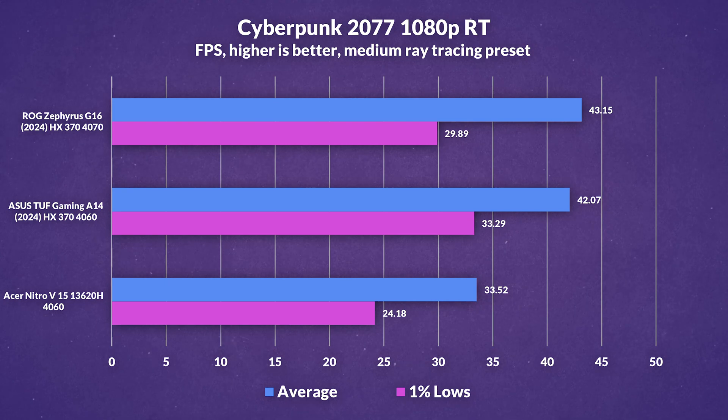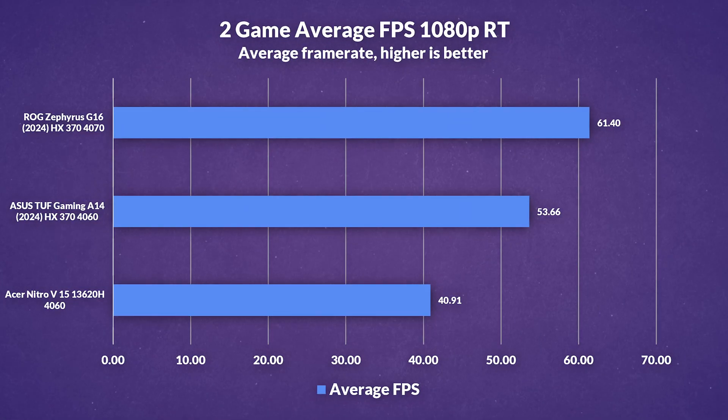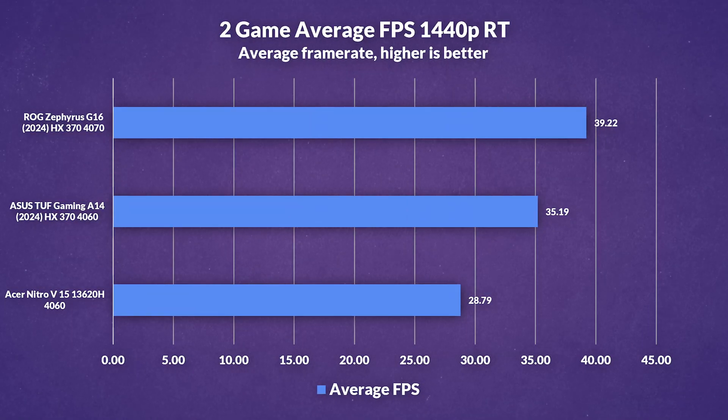We tested 2 ray tracing titles. At 1080p in Cyberpunk, there's only a marginal difference between the A14 and G16, with the A14 leading in lows. F1 24 shows a much wider gap, with frame rates exceeding 65 on the A14 but the G16 pulling ahead with almost 80 frames. At 1080p ray tracing, averages show a 14% increase on the G16 compared to the A14. At 1440p ray tracing, both perform pretty close in Cyberpunk, and the same goes for F1. At 1440p averages, we drop down to around an 11% increase on the G16 compared to the A14, which is not surprising given how GPU-limited we are.